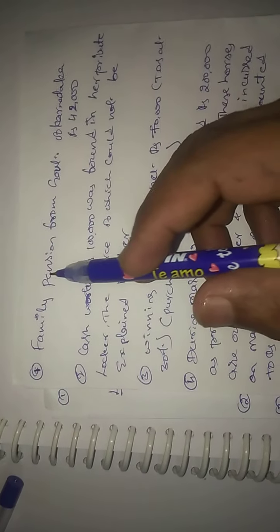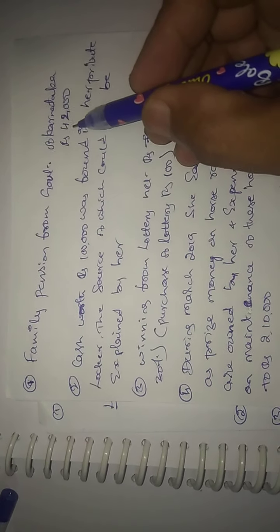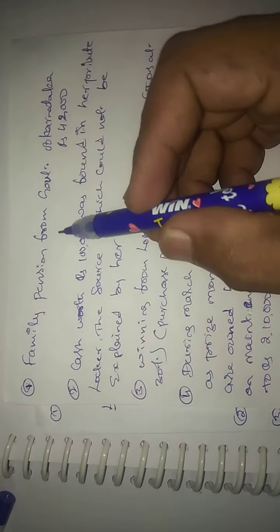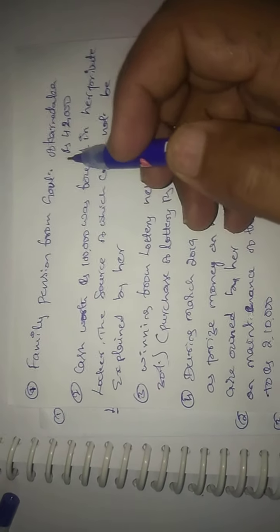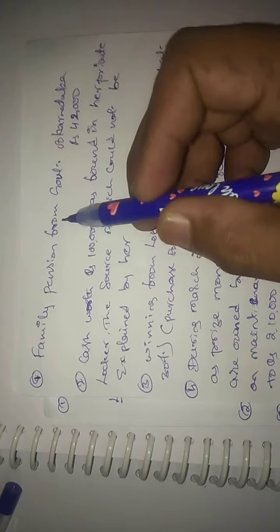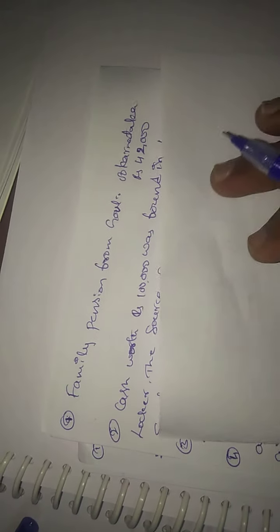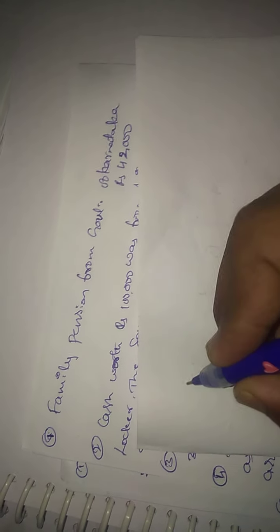Welcome to this class. We will explain the first question: family pension from the Government of Karnataka is Rs. 42,000.